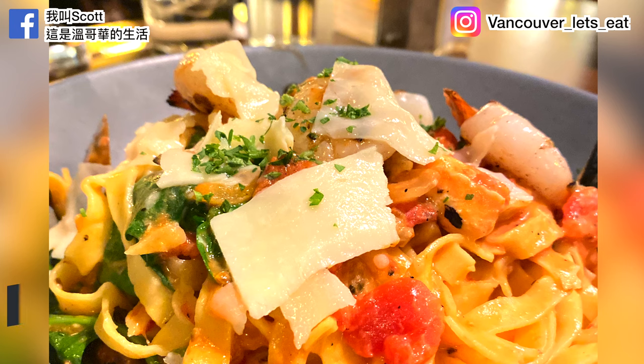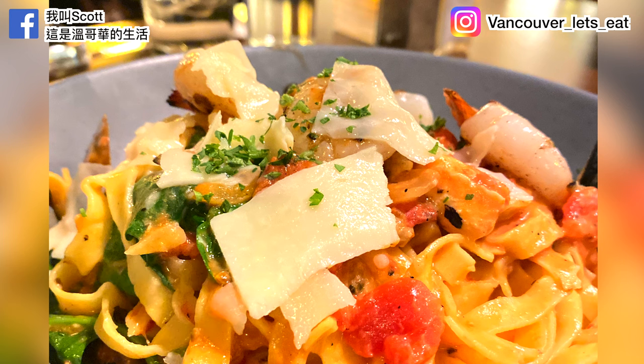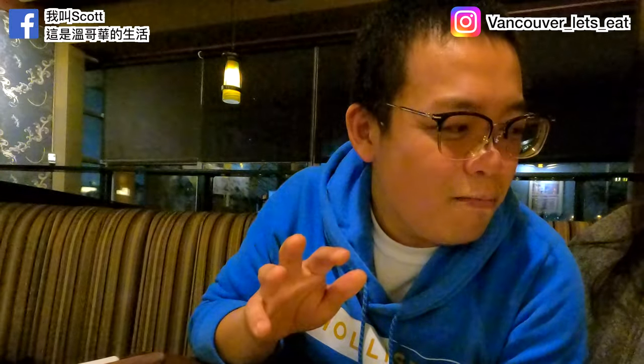Next up we have the Northwest Seafood Pasta: market fish, clam, grilled prawn, mussels, spinach, roasted tomato, and garlic cream sauce. It's actually well balanced — not too salty. The pasta, the mussels, the tomato on top — perfectly seasoned.